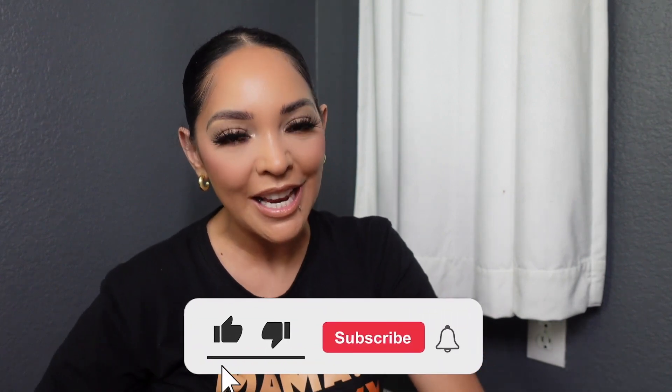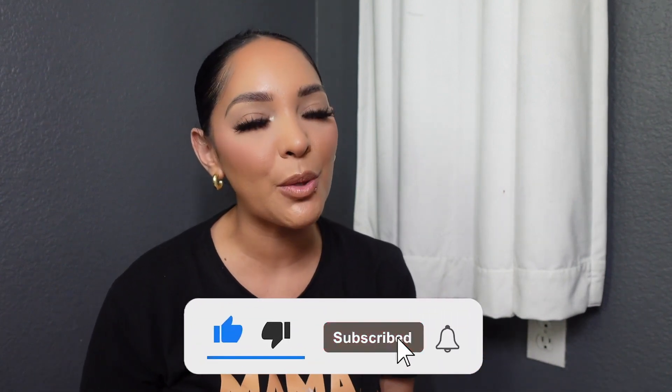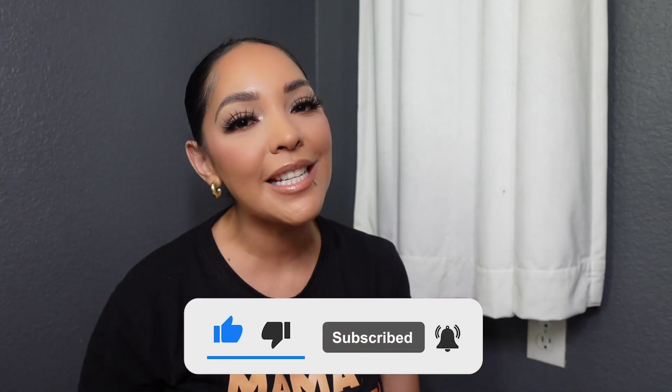Hi dolls, welcome back to my channel. I am Enzo Arroyo, and if you are a doll that loves fashion and beauty content, make sure to hit that subscribe button, turn on your post notifications because I post every Wednesday, and please hit that like button on today's video. Today's video we have another Temu haul. If you're interested to see what I got, keep on watching.